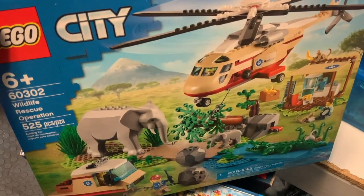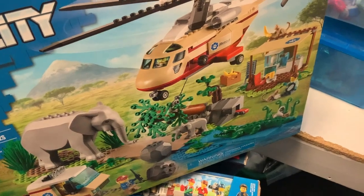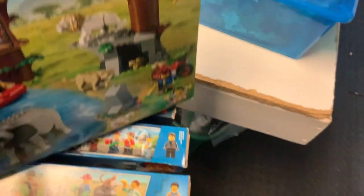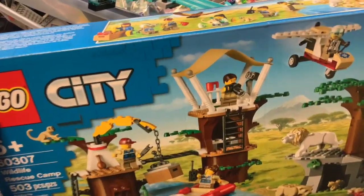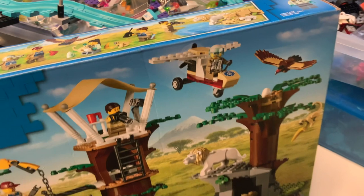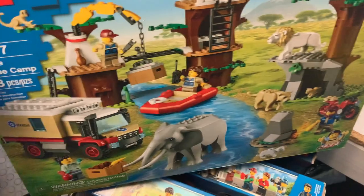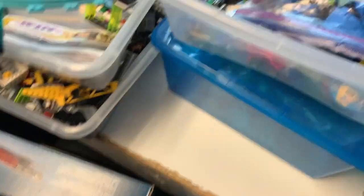You've got the City Wildlife Rescue Operation — looks like they're trying to stop the tree from falling on the baby elephant, and the alligator is about to eat the baby elephant, so I don't know how that helps them. Got another Wildlife Rescue Camp — I love that treehouse, that's pretty cool. You've got a little light airplane — I would have maybe beefed up the engine on that one — and some lions, which is pretty cool. Those sealed sets will be out soon.